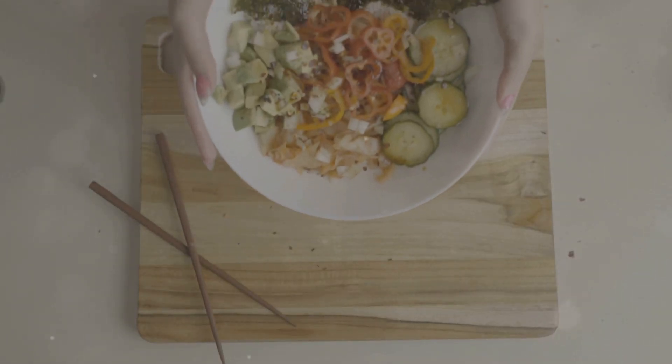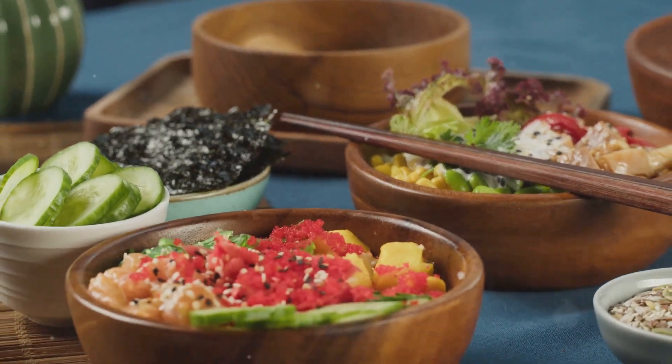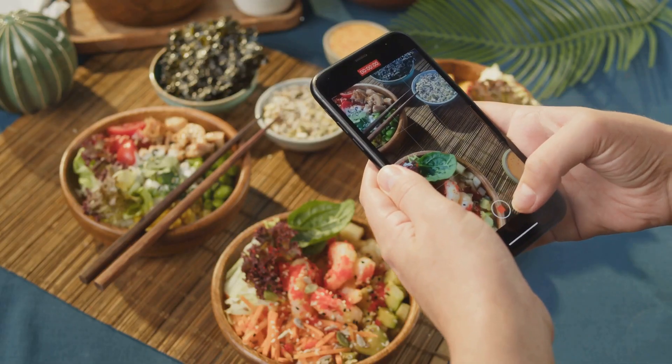Heading over to Hawaii, meet Poke. Fresh raw fish like ahi tuna mixed with sea salt and seaweed. It's a Hawaiian staple and oh so delicious.